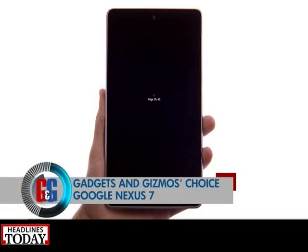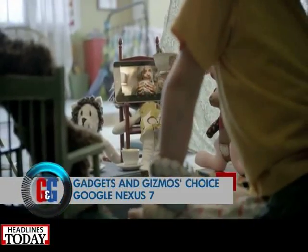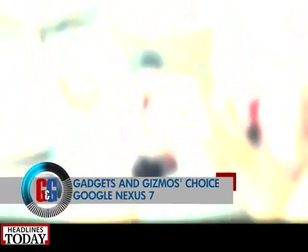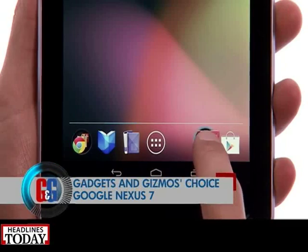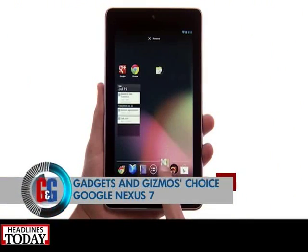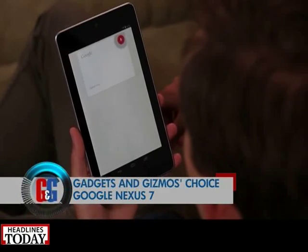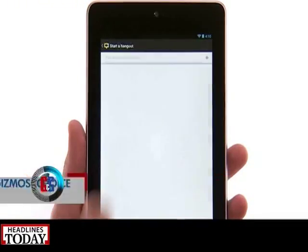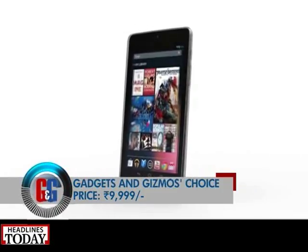Next on the tablet list is the Nexus 7. It boasts a 7-inch LED-backlit IPS LCD capacitive touchscreen powered by a quad-core 1.2 GHz Cortex A9 processor. It runs on Android Jelly Bean and gets the latest OS updates fastest since Google loves its Nexus family. Though a new model is just around the corner, at rupees 9,999 it makes great economical sense to go for this one right away.